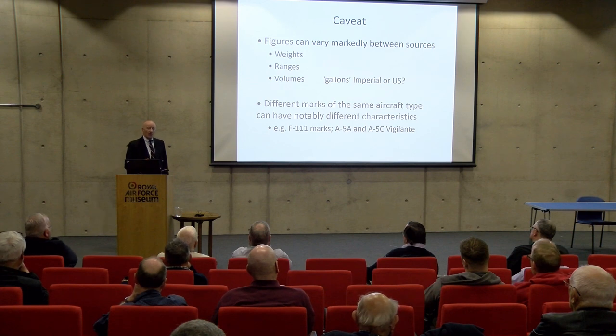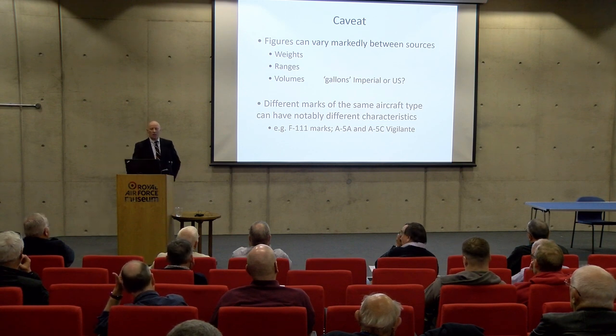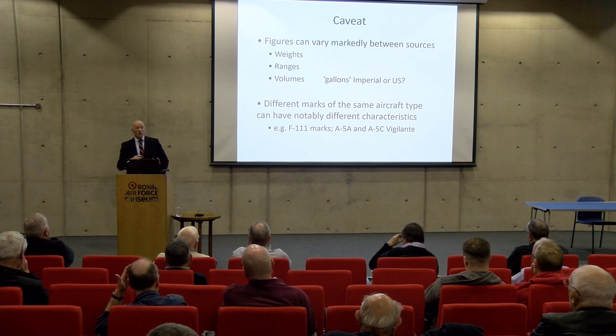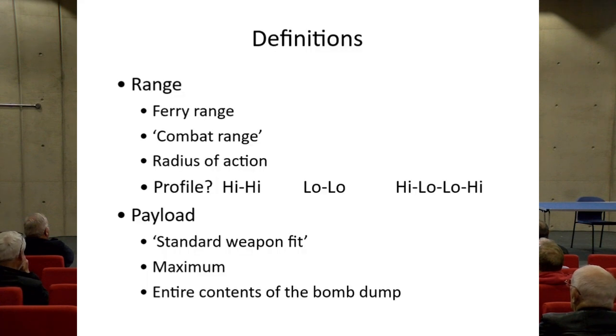Aircraft of the same basic type going through development get different marks — for example the North American Vigilante going from the A-5A to the A-5C, considerably different in many ways — so you've got to be very careful when quoting any performance or dimensional figures exactly which variant you're referring to.